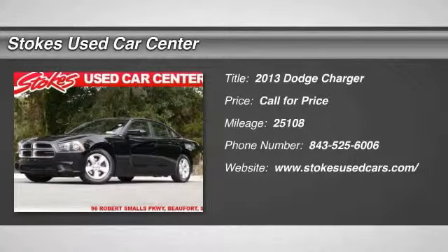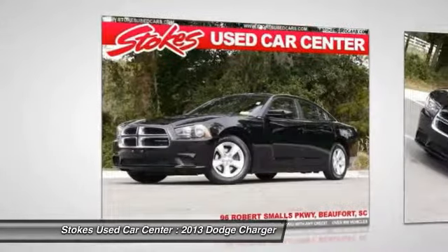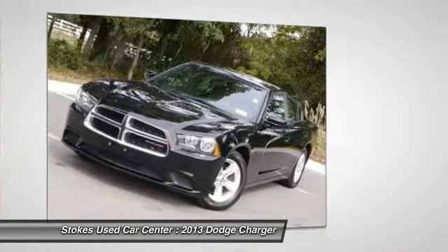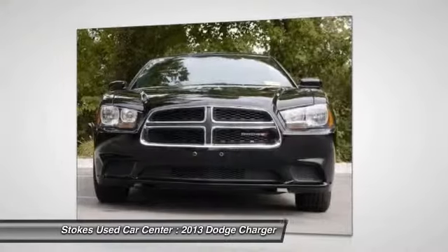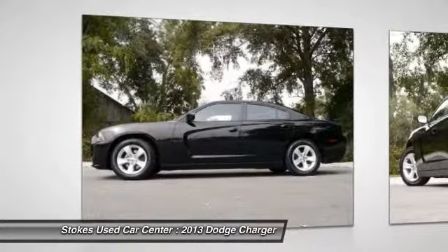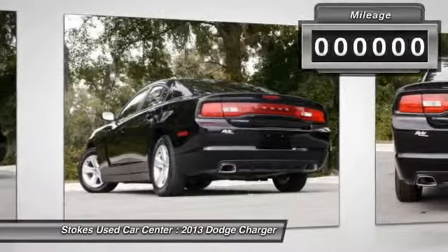The 2013 Dodge Charger. Inject some versatility, comfort, and sophistication into your muscle. The Charger is a powerful sedan that excites at every turn. Peace of mind comes standard with Charger's 5-star Government Front and Side Impact Crash Test Rating.